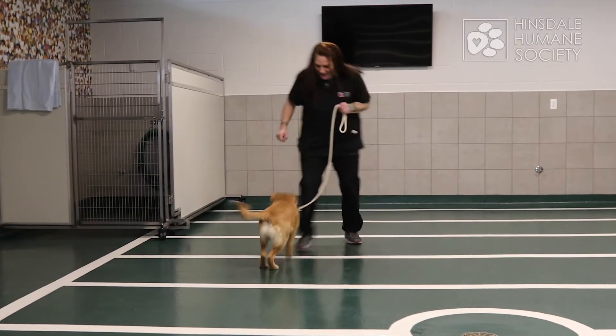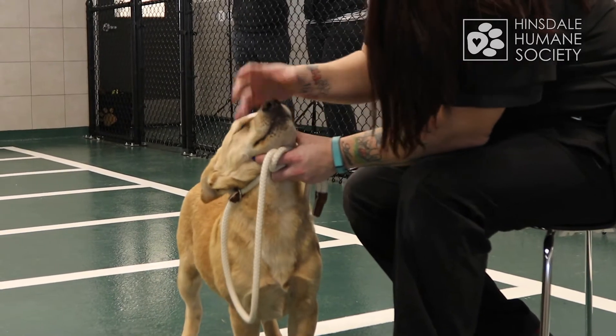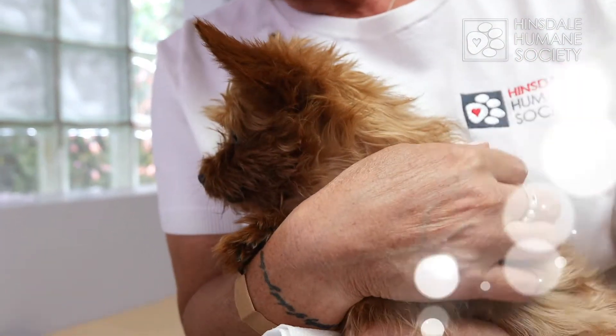So we can get an idea of if an animal has more aggressive tendencies or submissive tendencies, to help try and make the best match with a new family. That's important because we want to make sure that as we're adopting them into new families, we're setting both the animal and the family up to be successful. We want to make sure that they're bringing the right personality home to fit with their lifestyle.